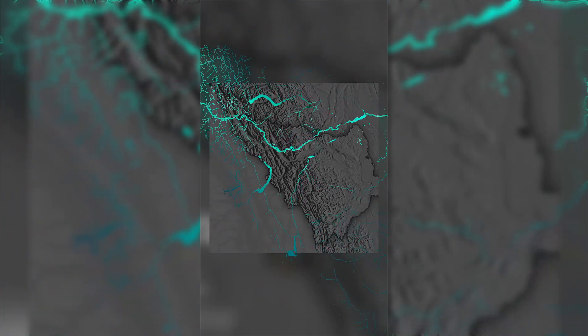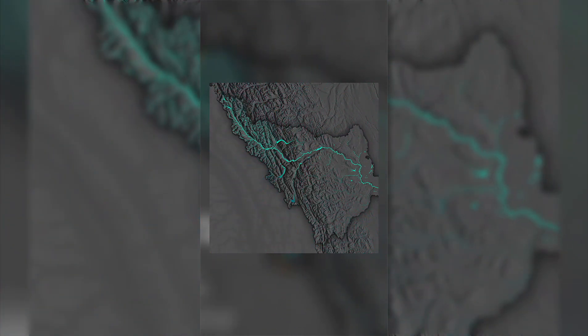The next step was to identify the drainage basin that Calgary's water is sourced from. I then added in the water network, which included the Bow River and various other rivers and streams that flowed into it.